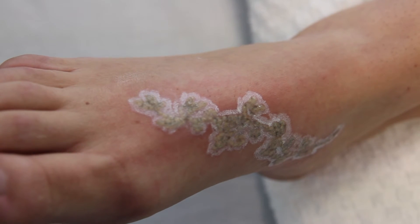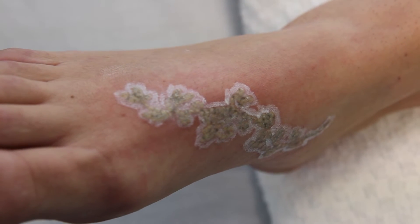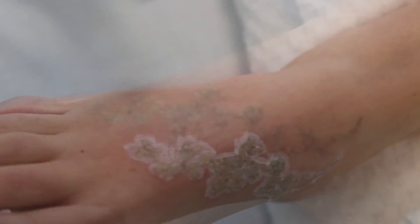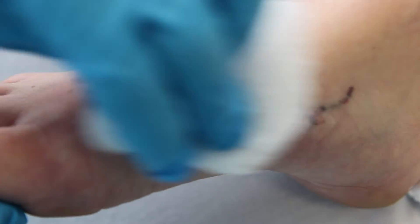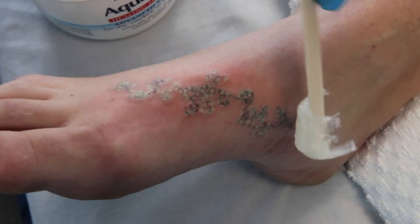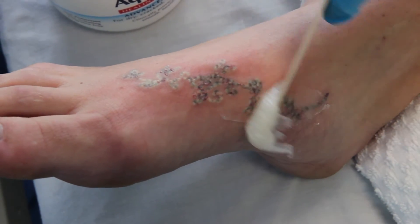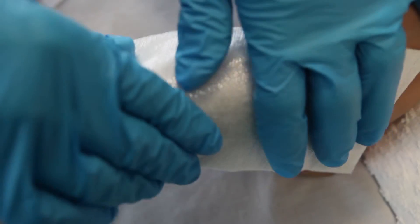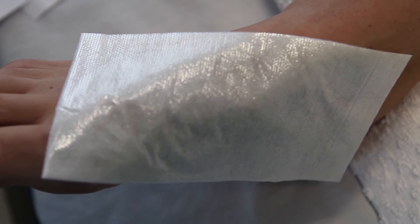Here is the appearance following treatment of the tattoo illustrated earlier in the video. At the Aesthetic Center, we commonly utilize a modified R20 protocol. At the completion of the treatment session, the area is gently cleansed and a soothing ointment like Aquaphor is applied. The area is covered with a non-stick type bandage and sometimes an elastic wrap is applied for the patient's convenience.